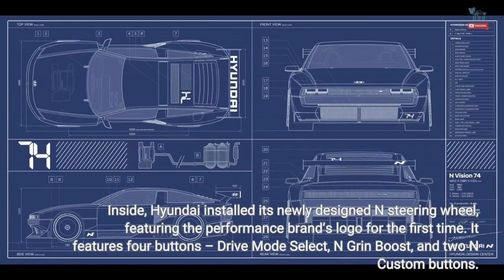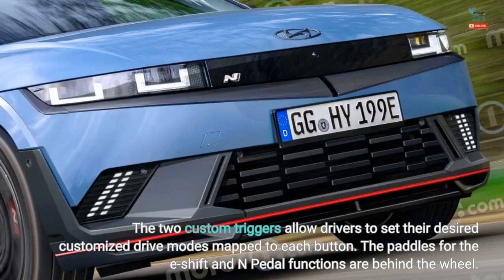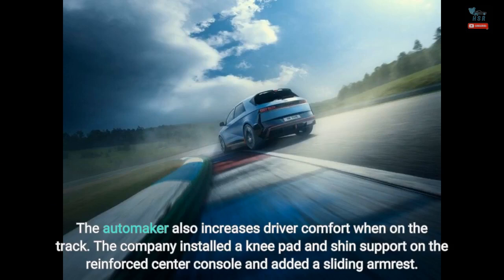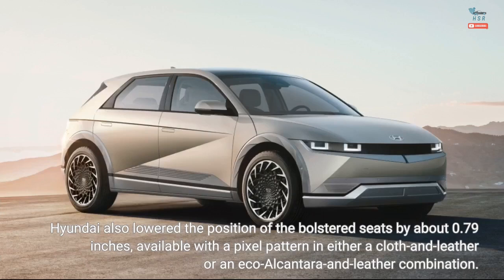Inside, Hyundai installed its newly designed N-steering wheel, featuring the performance brand's logo for the first time. It features four buttons: drive mode select, N-Grin boost, and two N-custom buttons. The two custom triggers allow drivers to set their desired customized drive modes mapped to each button. The paddles for E-Shift and N-Pedal functions are behind the wheel. The company also installed a knee pad and shin support on the reinforced center console and added a sliding armrest. Hyundai also lowered the position of the bolstered seats by about 0.79 inches, available with a pixel pattern in either a cloth and leather or an eco-alcantara and leather combination.